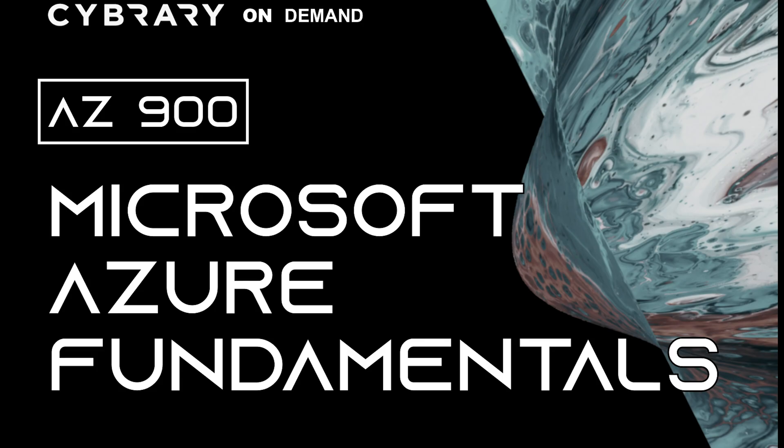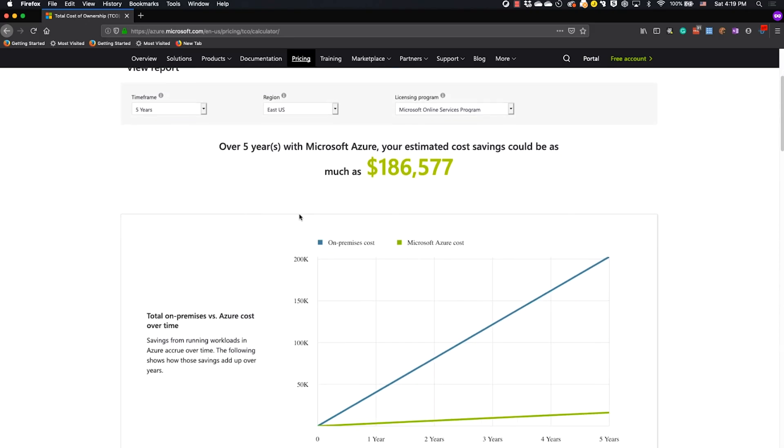Our next offering is the much-requested AZ-900, also known as the Microsoft Azure Fundamentals course. In this course, Toddly provides you with a concise and clear overview of the Microsoft Azure ecosystem. It helps you prepare for the AZ-900 exam.